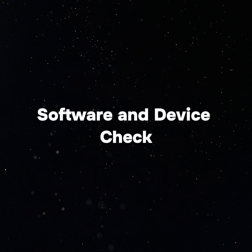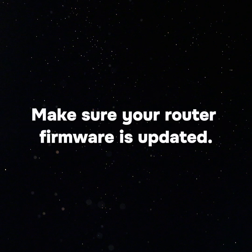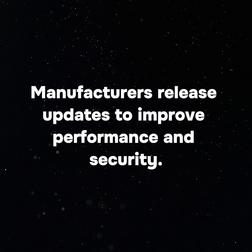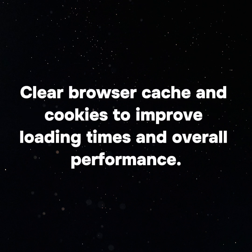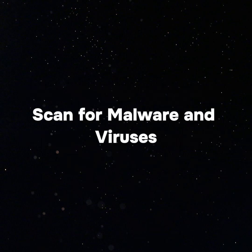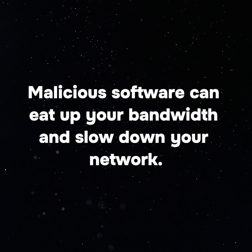Software and device check. Update your router firmware to ensure it is current, as manufacturers release updates to improve performance and security. Clear browser cache and cookies to improve loading times and overall performance. Also run a full virus and malware scan on your devices, as malicious software can eat up your bandwidth and slow down your network.